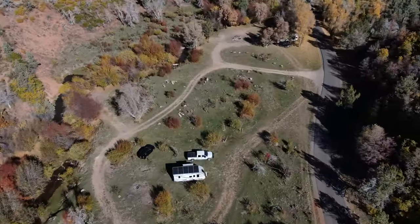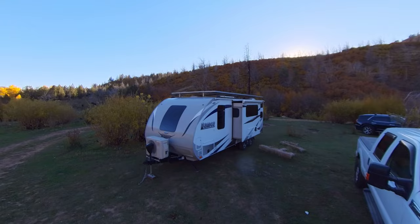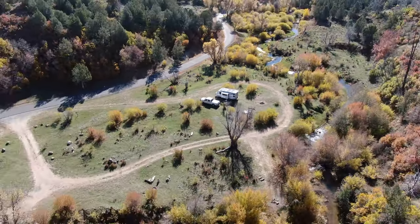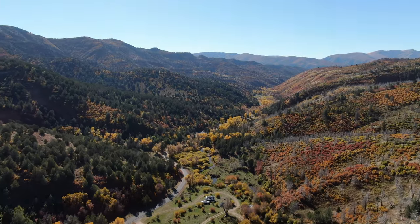As soon as we arrived, we got the trailer leveled side to side, as we always do. Then we installed the X-Chalks, which worked very well for holding the trailer nice and still. Then we got everything else set up like the front and back leveling, stabilizers, and finally the slide-out.